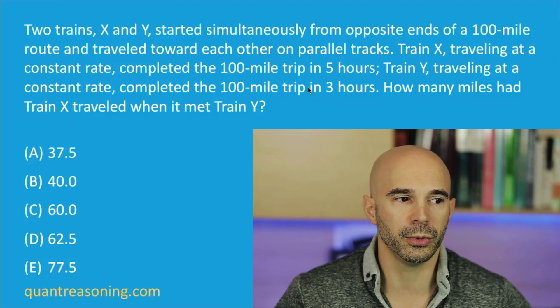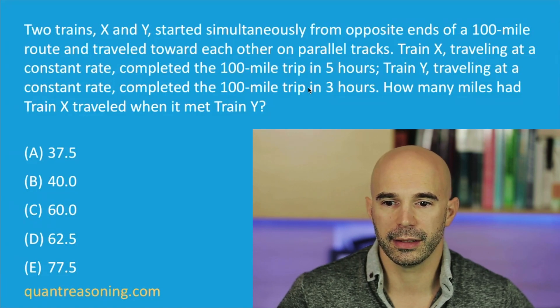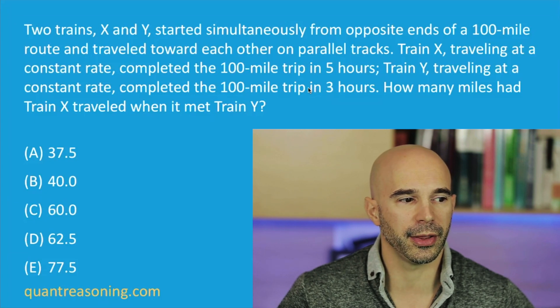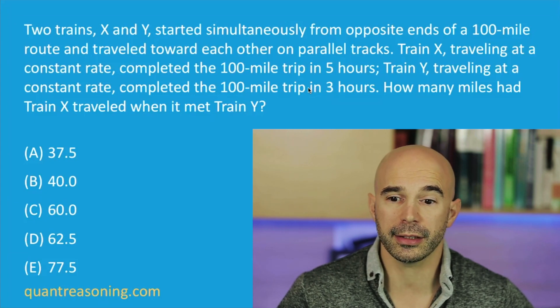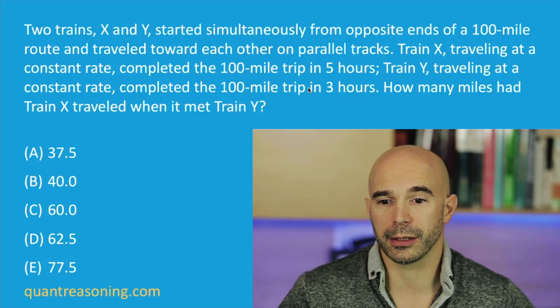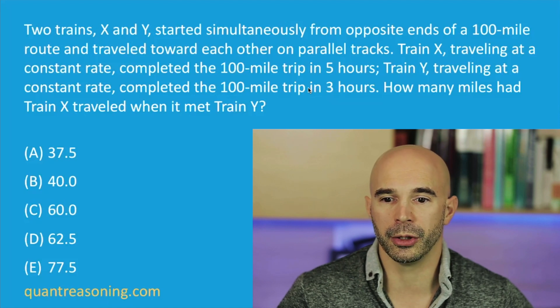We can eliminate answer choices C, D, and E already, because the question is asking about the number of miles train X traveled. And X is the slower train. As the slower train, it will cover less than half of the distance. So it has to be either A or B.